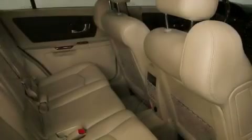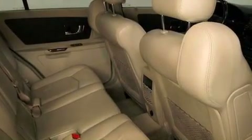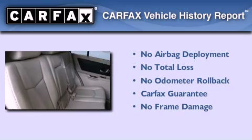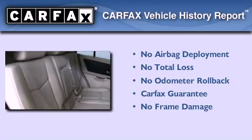An anti-lock braking system, rear parking assist sensors, and cruise control. Not to mention that this Cadillac qualifies for the Carfax buyback guarantee.